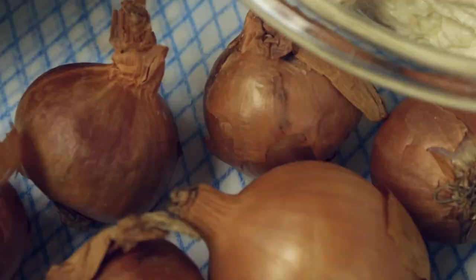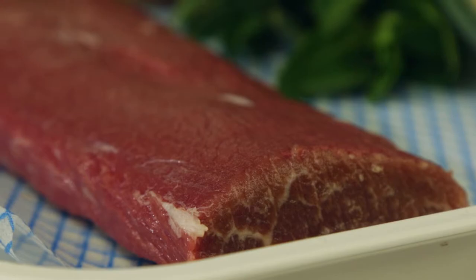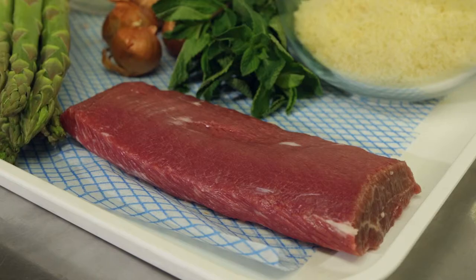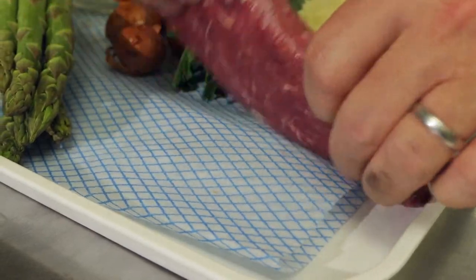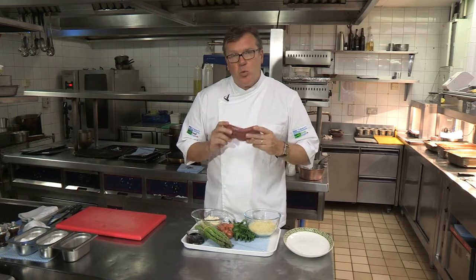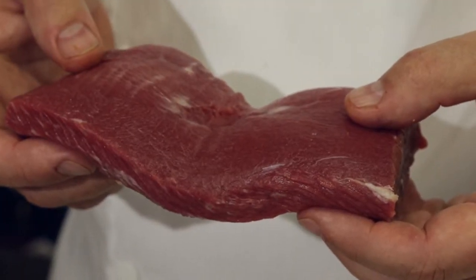To start with I've got some chicken mousse and mint, along with a brioche crumb, the cannon of lamb itself, shallots and asparagus to serve over a lamb reduction. This is our quality standard cannon of lamb. What we're going to do is coat it in a chicken and mint mousse, roll it in brioche crumb and bake it in the oven. It's going to taste fantastic.